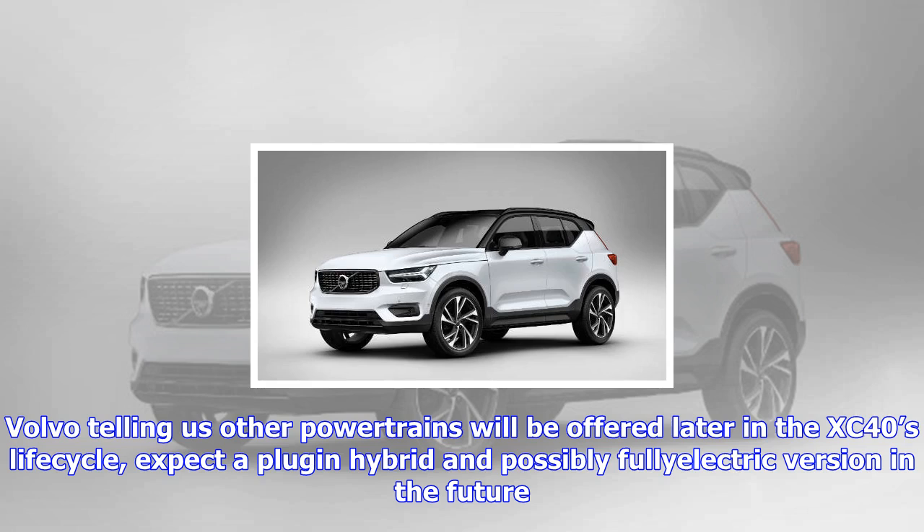We will bring you updated Australian availability, pricing, and specification details when that information comes to hand.